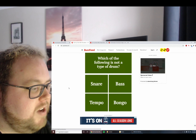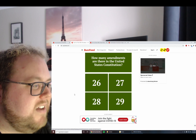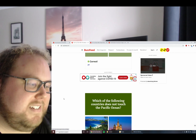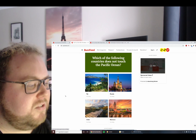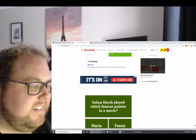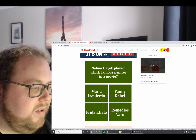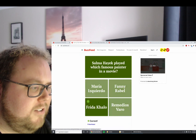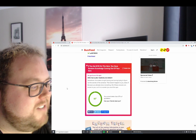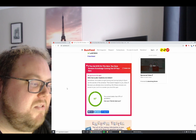Which herb is known as coriander in some parts of the world — thyme, cilantro, parsley, or rosemary? Cilantro. Correct. Which of the following is not a type of drum — snare, bass, bongo, or tempo? Is it a tempo? Correct. How many amendments are in the United States Constitution — 26, 27, 28, or 29? 27. Correct. Which country does not touch the Pacific Ocean — Fiji, Russia, Chile, or Morocco? Morocco — it's bordered by the Atlantic Ocean and the Mediterranean Sea. Correct. Salma Hayek played which famous painter — Frida Kahlo. Correct. I got 9 out of 10 right!